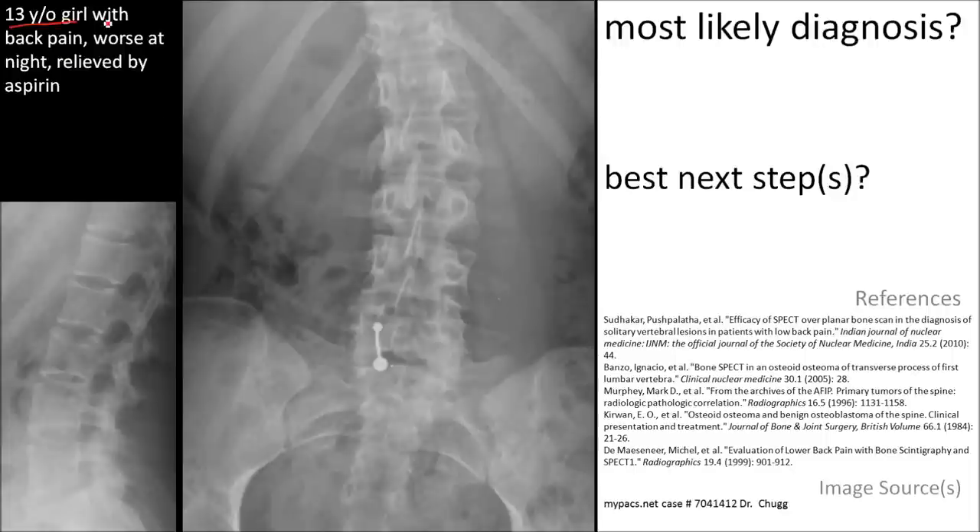Here's a 13-year-old girl with back pain that is worse at night and is relieved by aspirin. Notice that there is a curvature, and on the convex side of the curvature we note an increased opacity, an irregular density adjacent to the transverse process of L2.